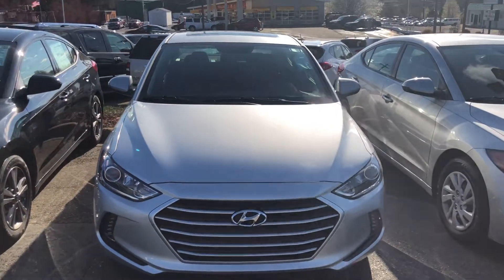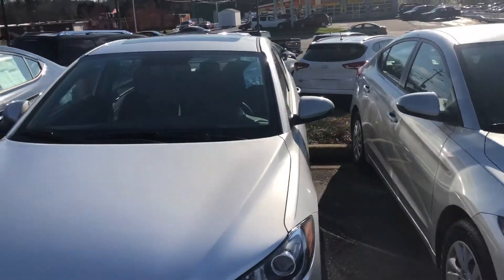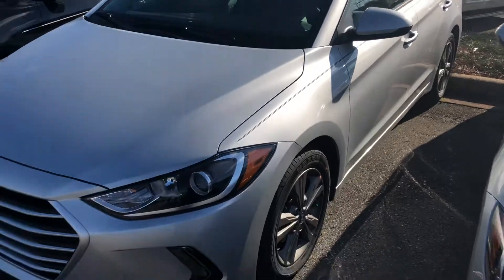Hi Mrs. Christina, this is Sharon from Bob King. I just wanted to send you a short video. First of all, thank you for your inquiry online for our 2018 Elantra Value Edition.